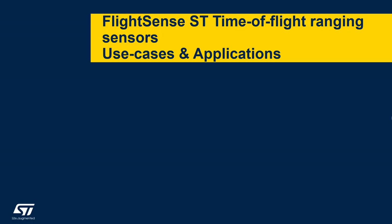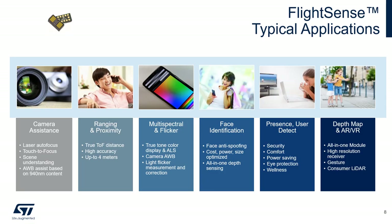FlightSense use cases and applications. Here are some examples of typical applications: camera assistance with laser autofocus and touch-to-focus; ranging and proximity with very accurate distance measurement up to 4 meters; multispectral and light flicker measurement and correction; and face identification, offering the perfect mix of cost, power, and size — for instance, face anti-spoofing.